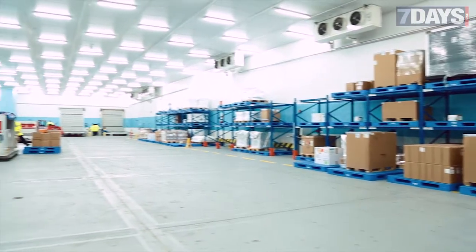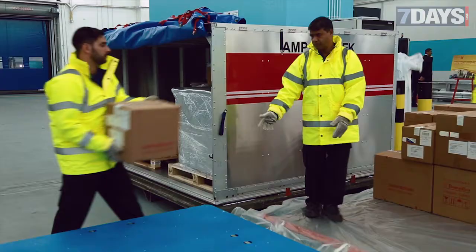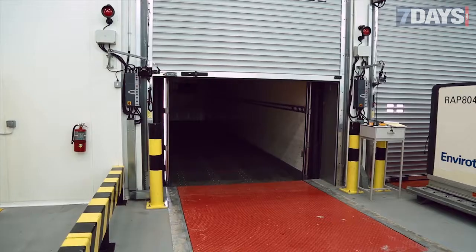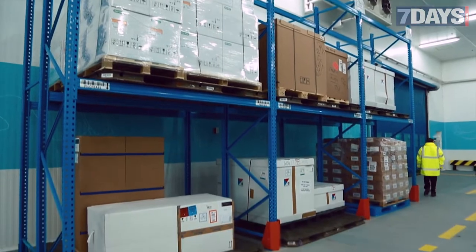The facility is called Emirates Sky Cargo. It is part of the new 11,000 square meter extension of Emirates Sky Cargo Central Terminal at Dubai International Airport, and it features 4,000 square meters of space dedicated to the handling of pharmaceutical products only.